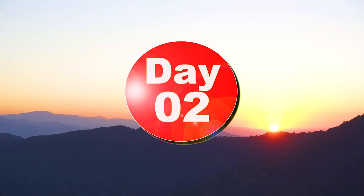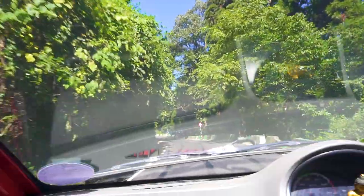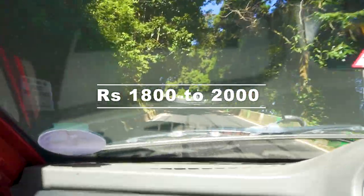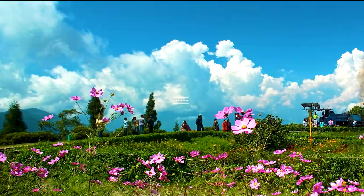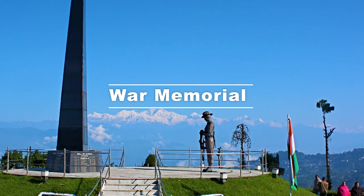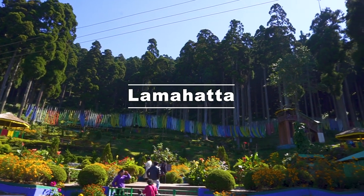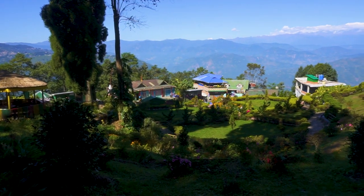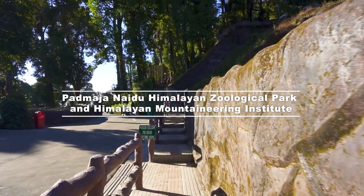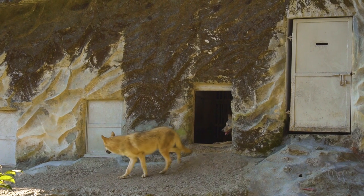On Day 2, early in the morning, go to Tiger Hill to see the sunrise. After breakfast, go for a local sightseeing tour — a local taxi will charge Rs 1,800 to Rs 2,000 for the whole day. First, visit Batasia Loop, War Memorial, and Ghum Monastery. Then go to visit Lamahatta. From there, visit Padmaja Naidu Himalayan Zoological Park and Himalayan Mountaineering Institute; the entry fee is Rs 60 per person.